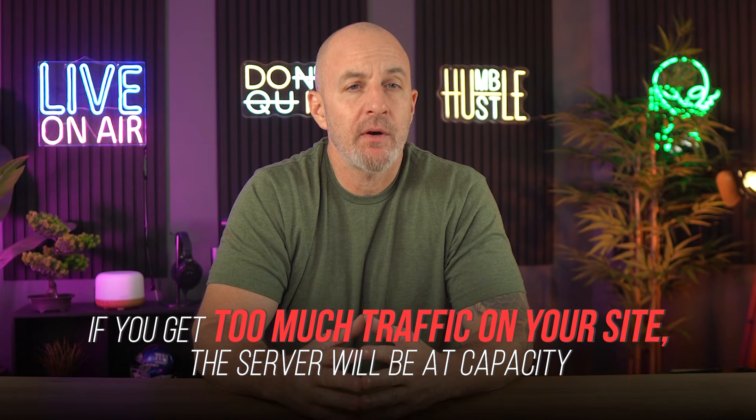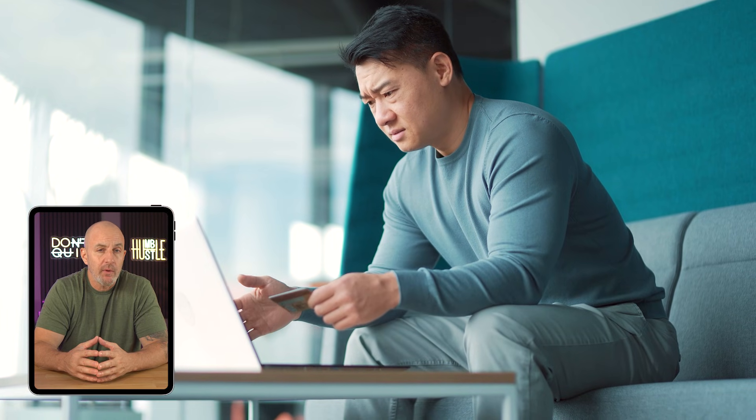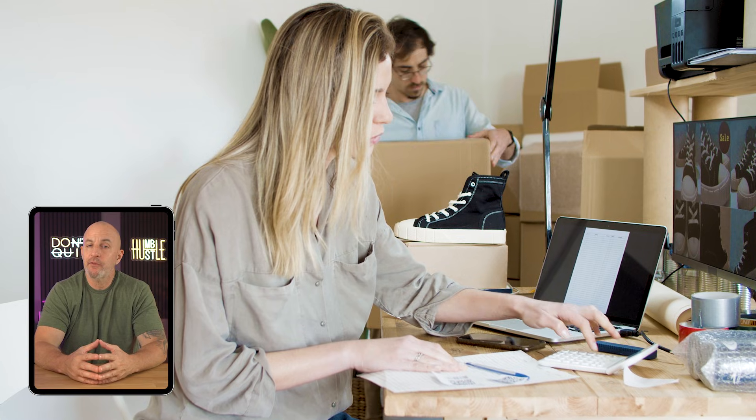One other issue — and this really applies for shared hosting in general, not just Bluehost specifically — is that the downside of shared hosting is that if you get too much traffic on your site, the server will be at capacity, which will slow you down as well as any other websites that share the server. So if you are anticipating lots of traffic, or say you are running an e-commerce site that runs special deals around the holidays, you might want to think about not using shared hosting, because the last thing you want is your website to crash during a major shopping season or similar high-traffic events.